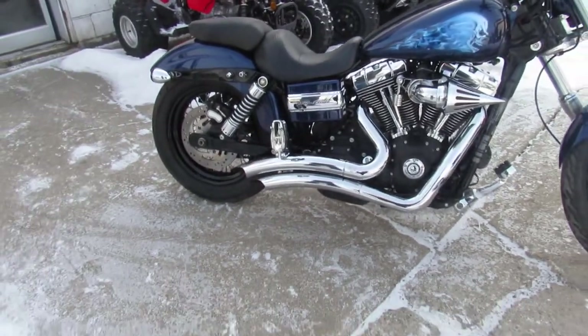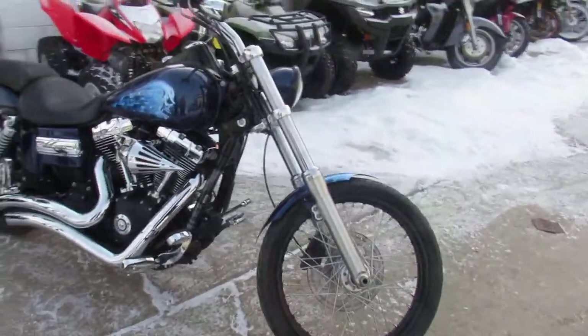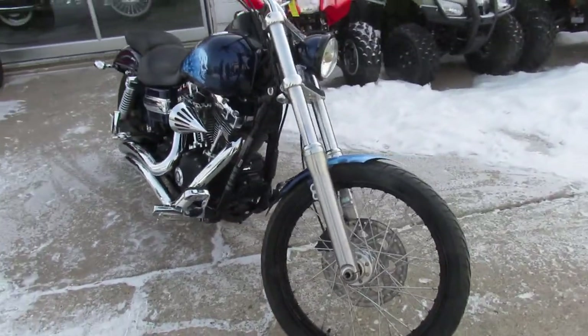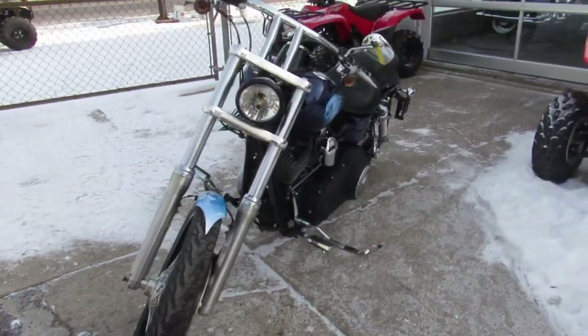We got a super cool one here at Approval Powersports. We're used Harley-Davidson headquarters — we got over 450 used Harleys, guaranteed financing, lease programs, we can help out with out-of-state financing, and nationwide shipping.